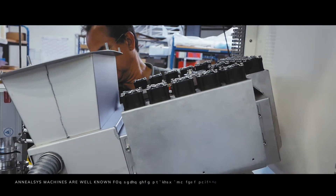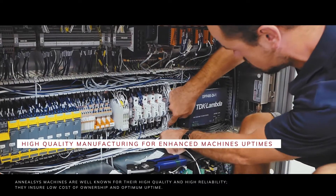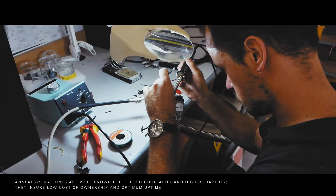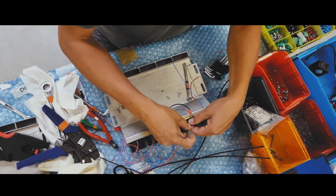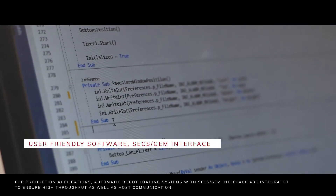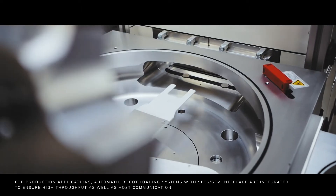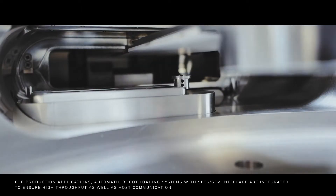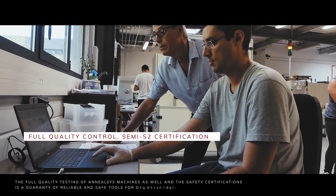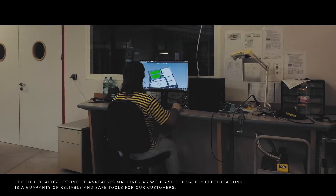ANILSYS machines are well known for their high quality and high reliability. They ensure low cost of ownership and optimum uptime. For production applications, automatic robot loading systems with SECS GEM interface are integrated to ensure high throughput as well as host communication. The full quality testing of ANILSYS machines and the safety certifications are a guarantee of reliable and safe tools for our customers.